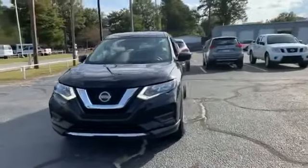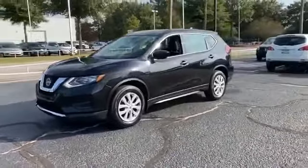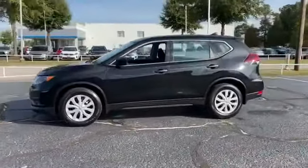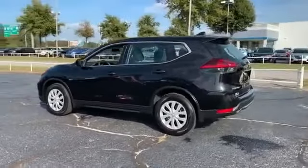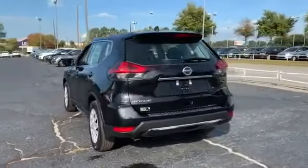2018 Nissan Rogue with less than 41,000 miles on the odometer. This SUV offers space as well as power and performance. You'll absolutely love all of the included premium features such as cross-traffic alert, satellite radio, and blind spot monitor.